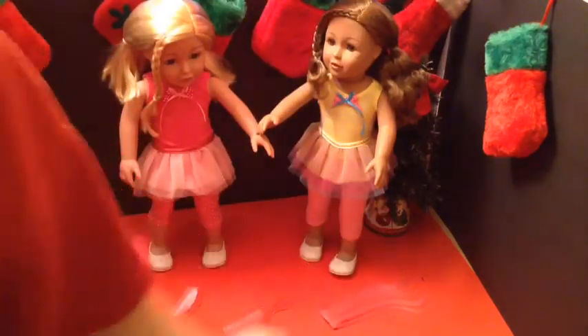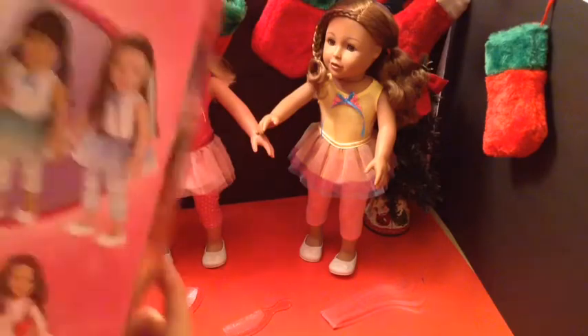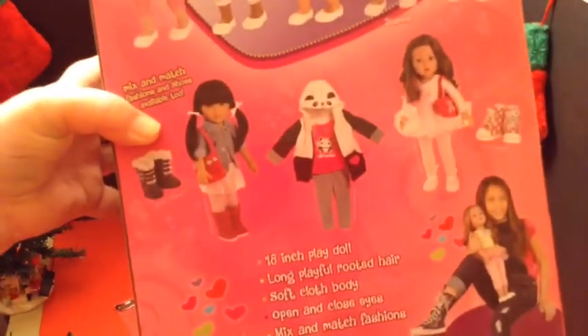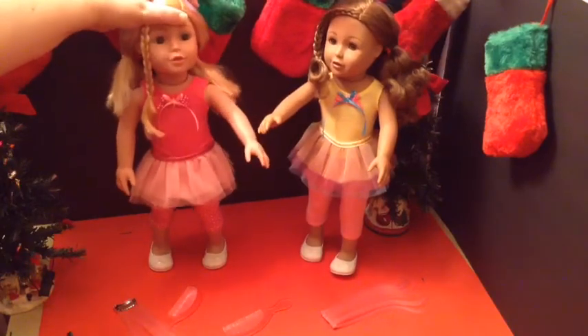She also came with a pink hair extension. These are the Adora 18-inch dolls — it's another line out there. They have five different ones, and they also have accessories and clothing. I think they're beautiful dolls, and I think they're going to do very well with doing photos.